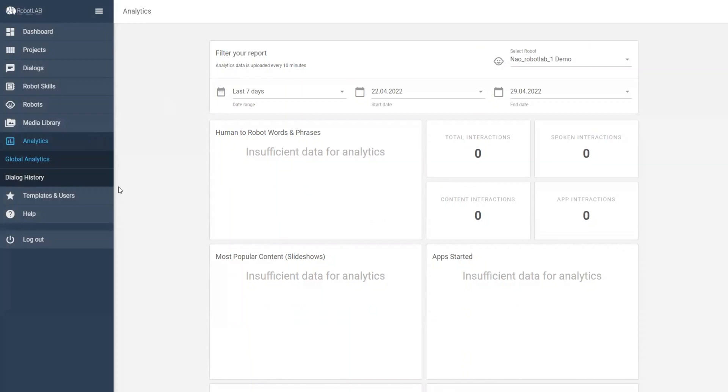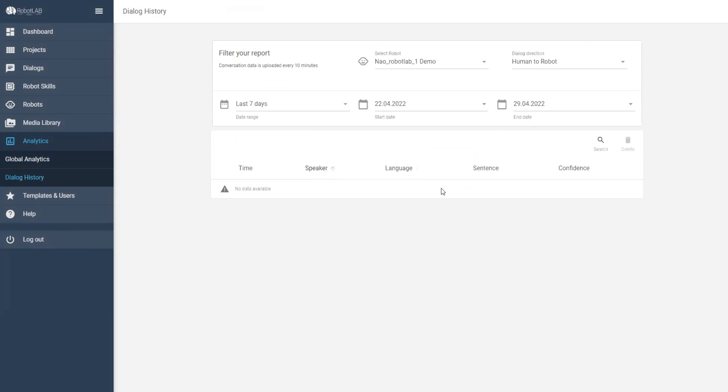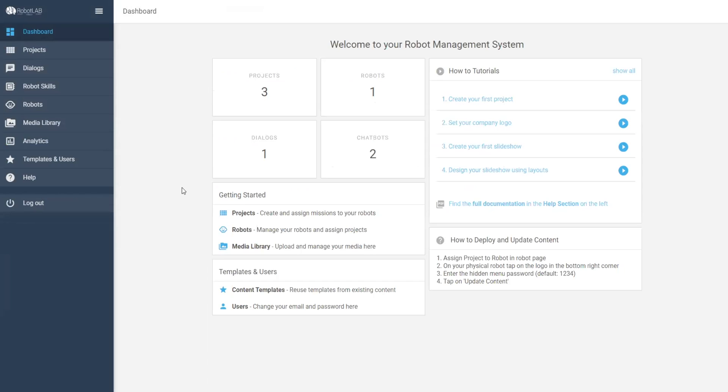Another exciting feature is analytics, which allows you to see everything going on with the robot: what people are saying, how they interact with it, different age groups, different keywords and sentences. It allows you to learn how people are interacting with the robot and adjust and improve your content and interaction accordingly.